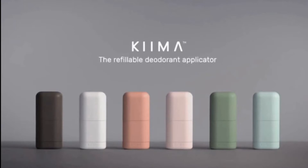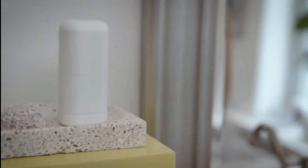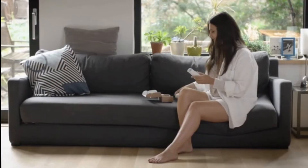This is Kiema, the refillable deodorant applicator — reusable and durable. It is your very last deodorant applicator. A simple daily part of your routine transformed, thanks to a container that's easy to use and refill with an easy three-step process.